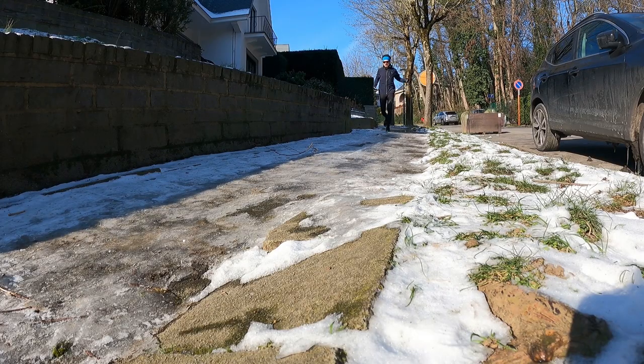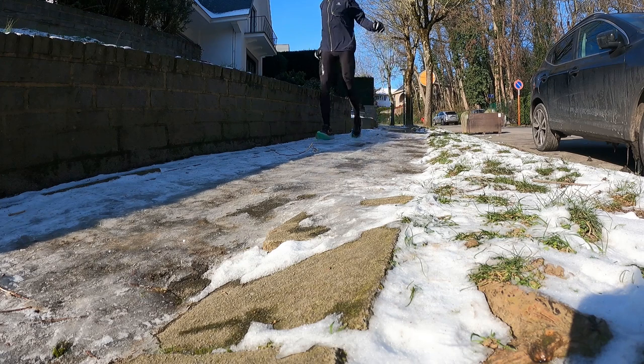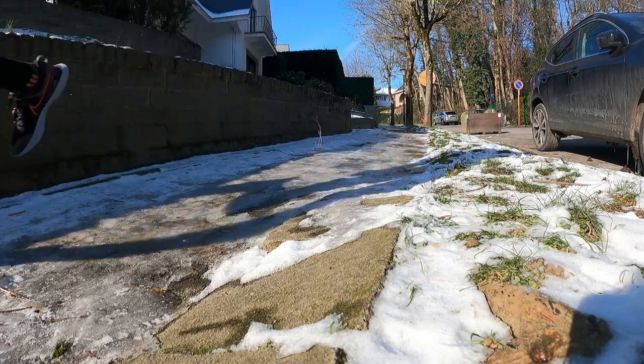And on my feet I have today the Nike React Infinity 2s, giving the shoes a third run. I think my opinion's not going to change that much.